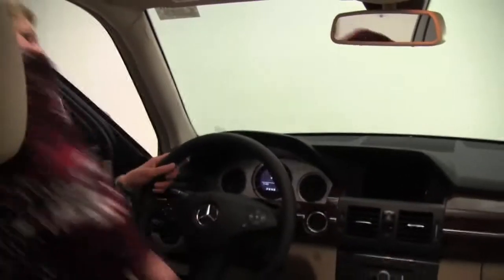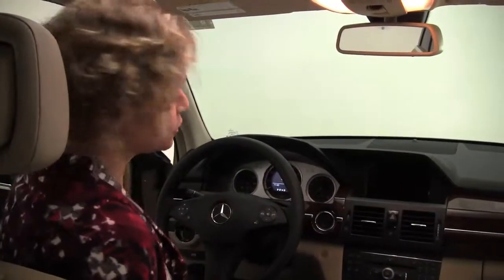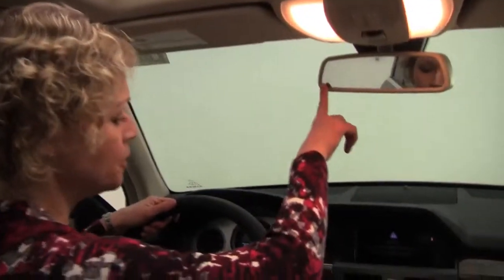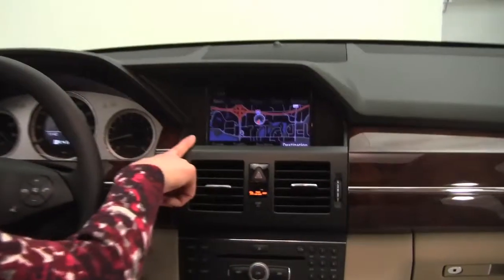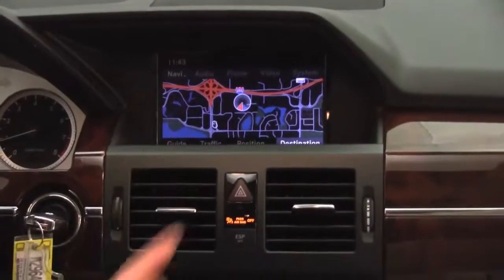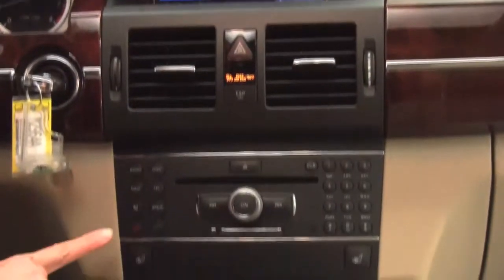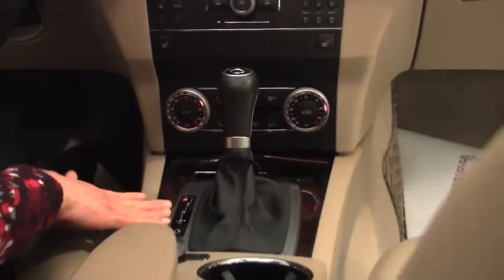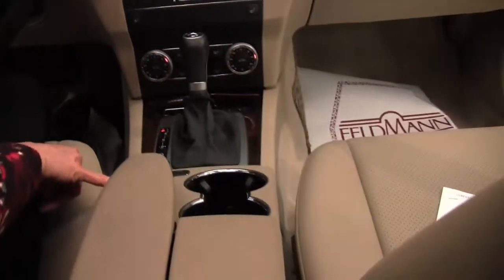Power driver's seat with memory seating for the driver as well. We've got a dual panel power moonroof, which really brightens it up in here. Auto-dimming rearview mirror with integrated garage door opener, hard drive navigation system, Harman Kardon premium sound, heated front seats, dual zone climate control, automatic transmission, and a command center in the center console.